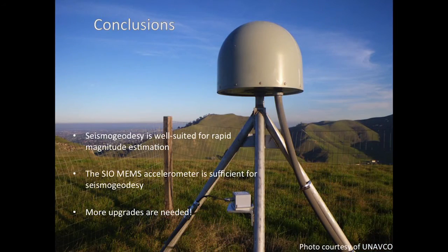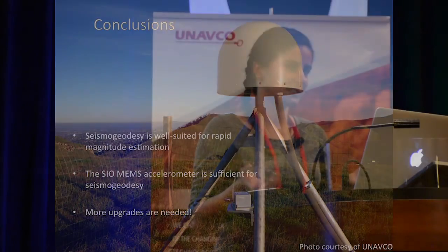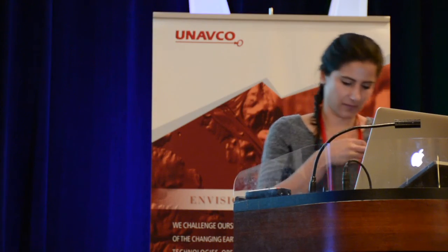In conclusion, seismogeodesy is particularly well-suited for rapid magnitude estimation. The SAO MEMS accelerometer is sufficient for seismogeodesy, but we certainly need more upgrades to help the resolution of our network. Thank you.